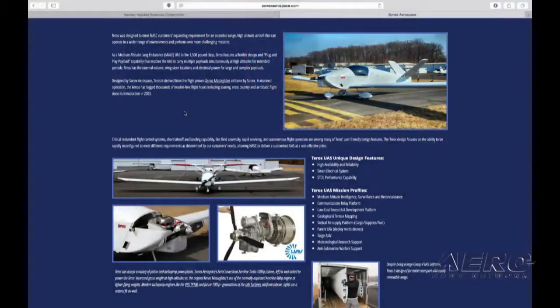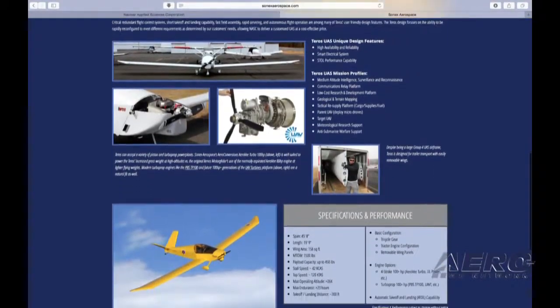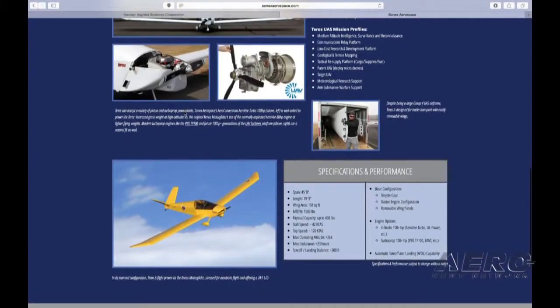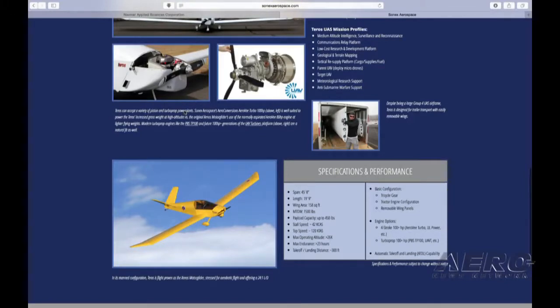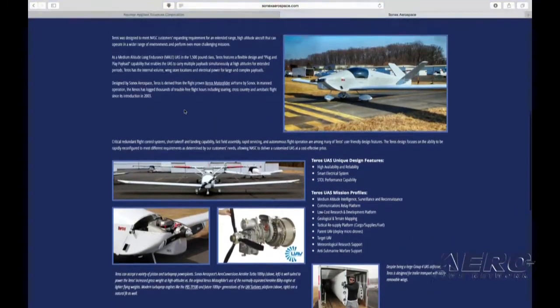This particular Sonics-based UAV is called the Teros. It's a high-altitude research and development communications platform — primarily for use over the ocean, for maritime patrol or anti-submarine warfare, and a number of missions of that nature. Our first application is probably going to be research and development with one or another research university.